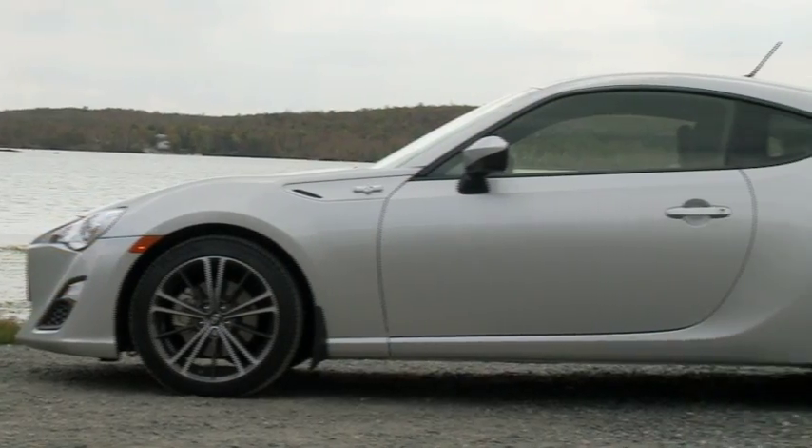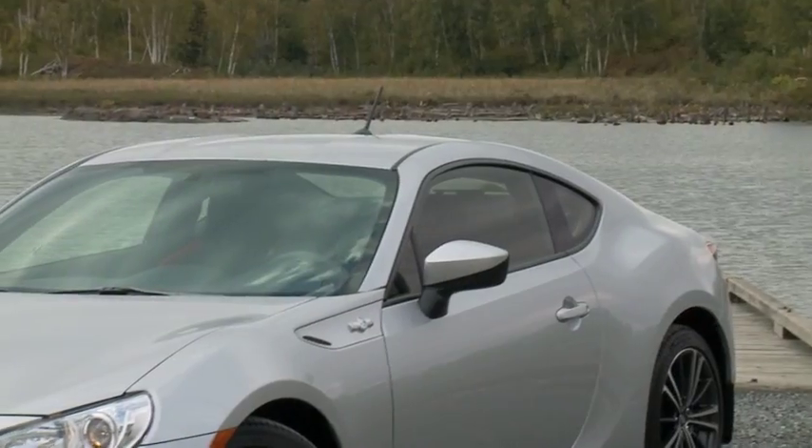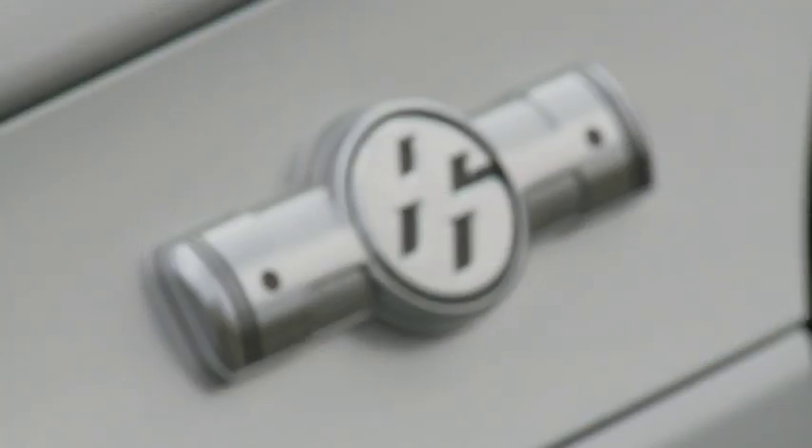The FR-S ticks all the right boxes as a great sports car. You can visit your local cruise night and show off the sculpted, compact, and energetic styling to your pals. It has that import tuner appeal right out of the factory.